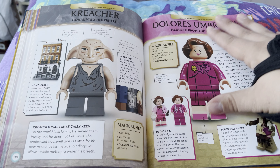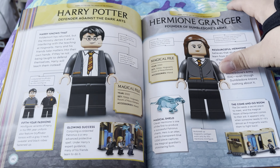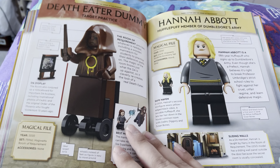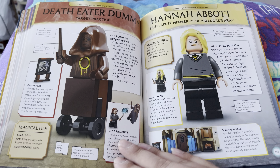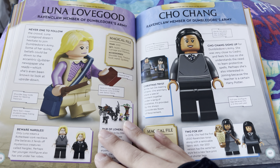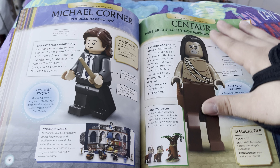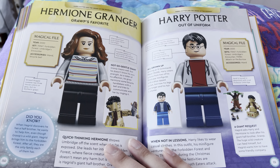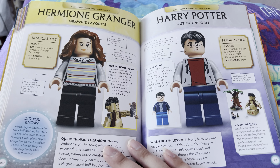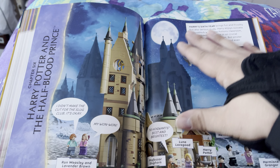I do enjoy the movies and the books. It's hard to pick — the books are better than the movies because you get the full story, but the movies are definitely one of those mainstays of my childhood.